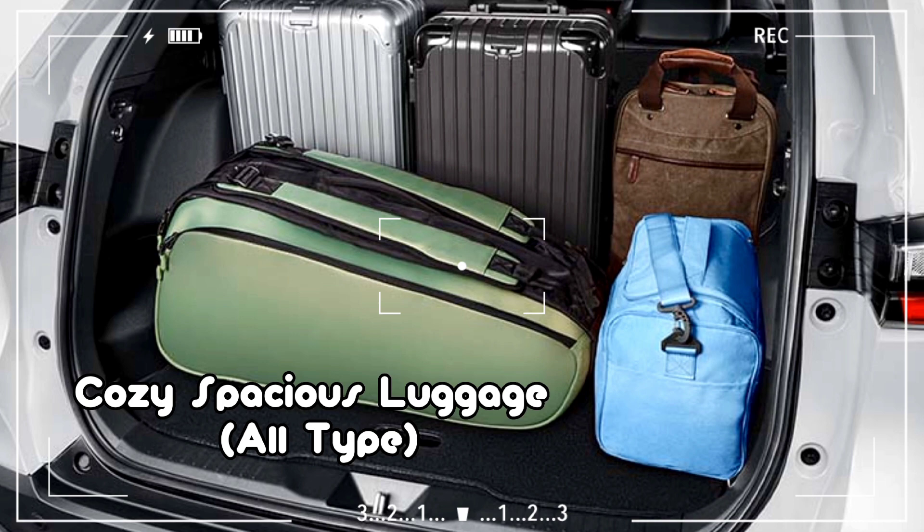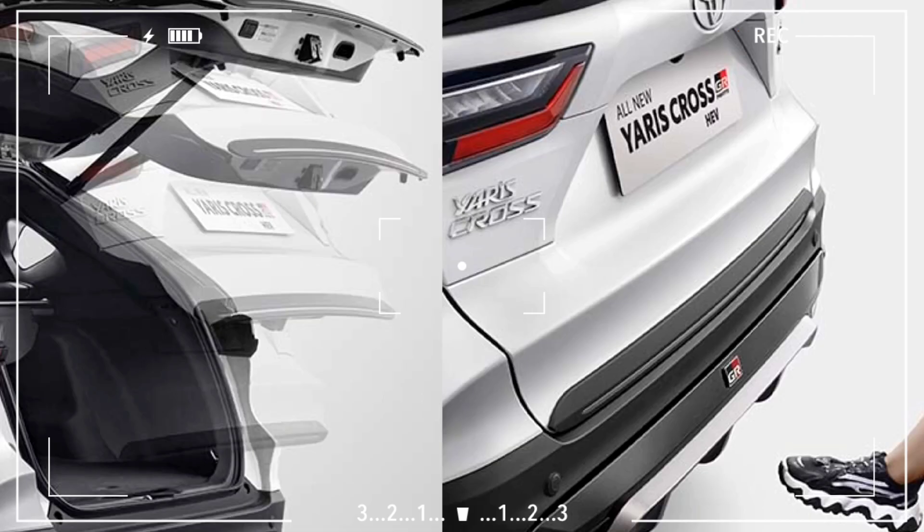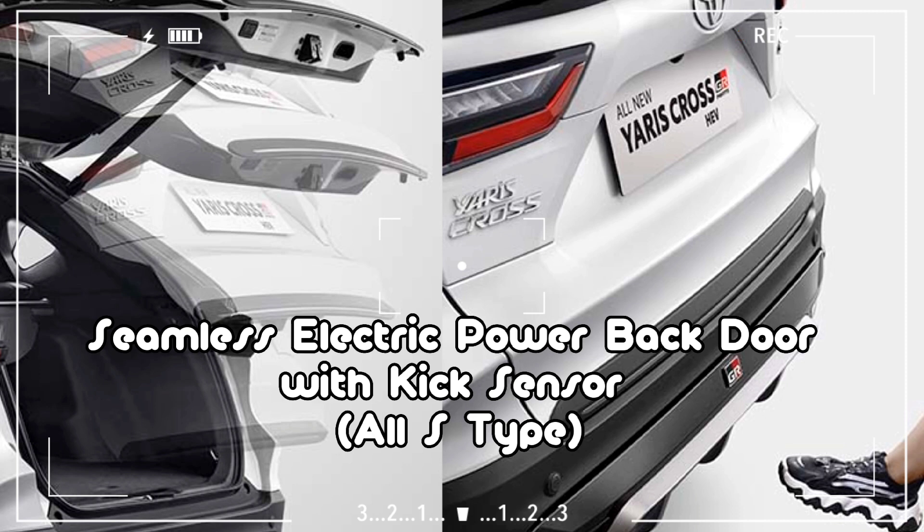Cozy Spacious Luggage — All Type. Seamless Electric Power Back Door with Kick Sensor — All S Type.